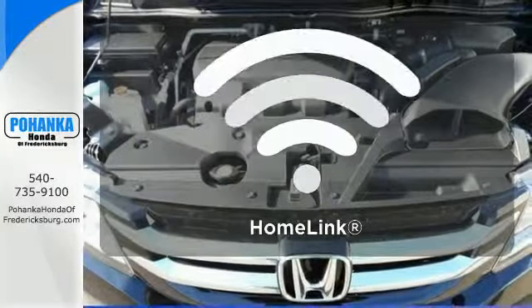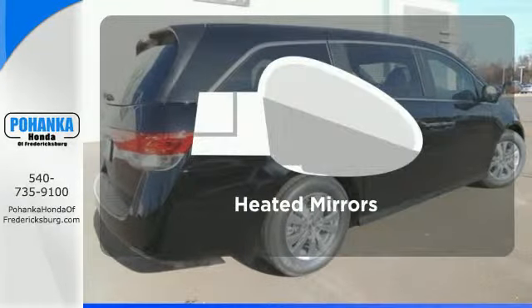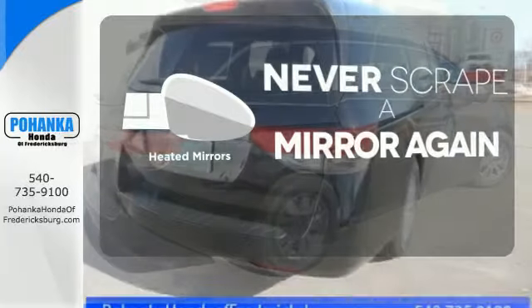With HomeLink, one touch makes your arrival as welcoming as if you'd never left. Heated mirrors mean never worrying about ice obstructing your view.